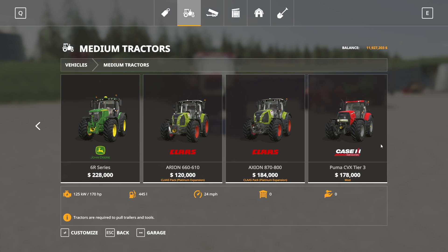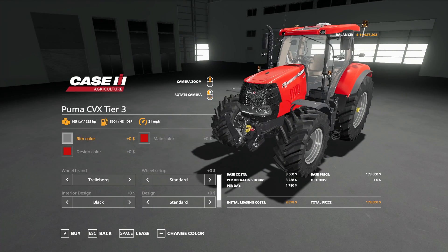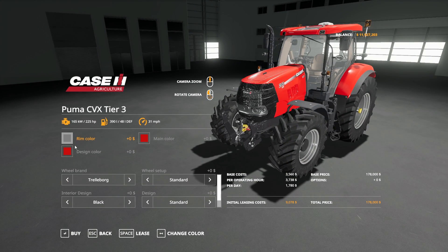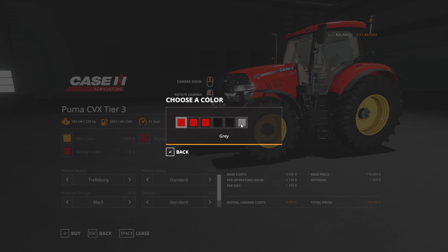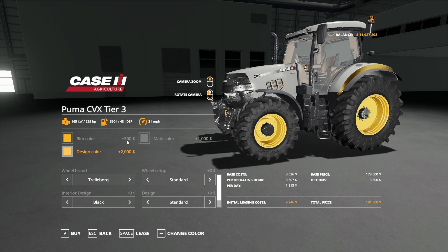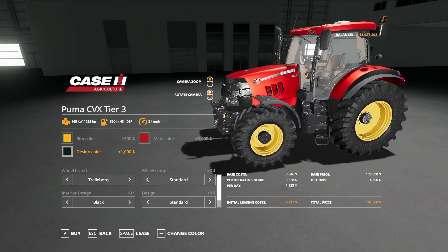Going down to the end where the mods are, the Puma CVX Tier 3 tractor — if we open it to customize — has several customization options. You can adjust rim color, main color, and design color to anything you like. There are some fun combinations you can do with that.